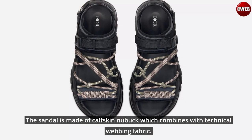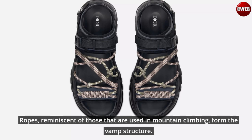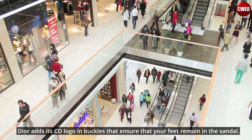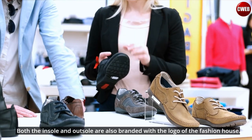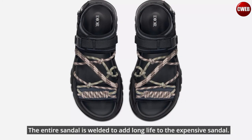The sandal is made of calf and nubuck which combines with technical webbing fabric. This results in the creation of a padded supportive design that makes it easy to slip your feet in. Ropes, reminiscent of those used in mountain climbing, form the vamp structure. Dior adds its CD logo in buckles that ensure your feet remain in the sandal. Both the insole and outsole are also branded with the logo of the fashion house. The entire sandal is welded to add long life to the expensive sandal.